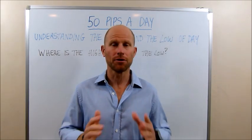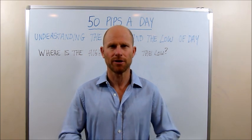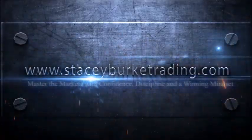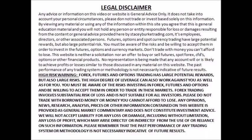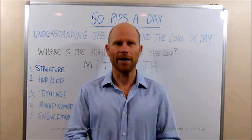Today we're going to be talking about understanding the high and the low of the day. Stay tuned traders, we'll be right back. G'day traders, I'm Stacey Burke from Stacey Burke Trading.